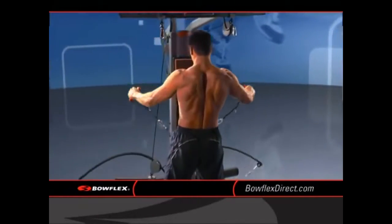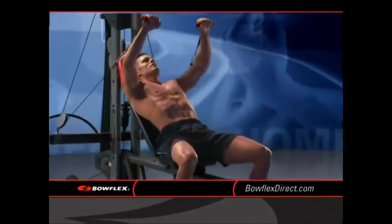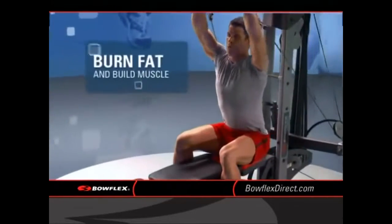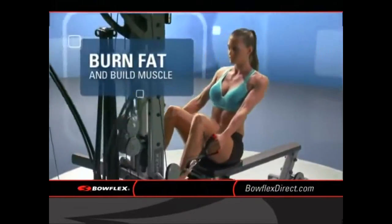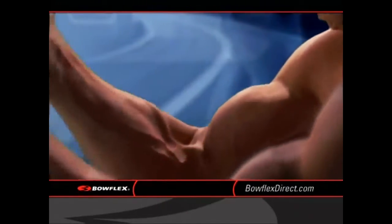The secret is speed. Power Rod Home Gyms are designed so you can move through your workout fast, changing exercises quickly and keeping your heart rate up. That means you're burning fat and building calorie-burning muscle at the same time. You get the benefit of a cardio and strength training workout in one machine.